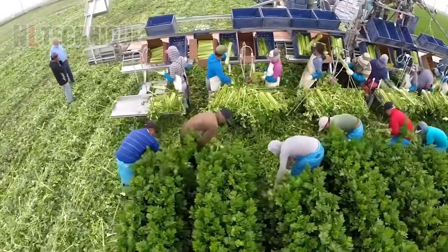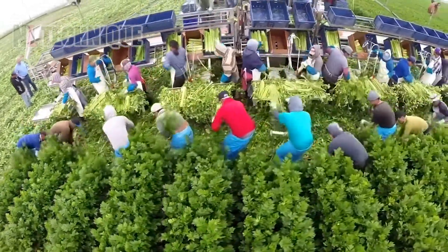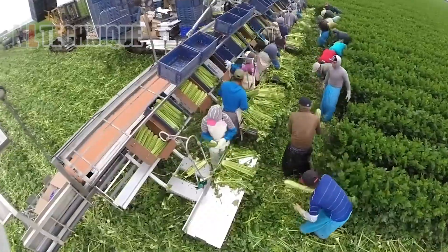Join us in the early morning hustle as these farmers race against time to harvest celery. Look at that precision and speed!